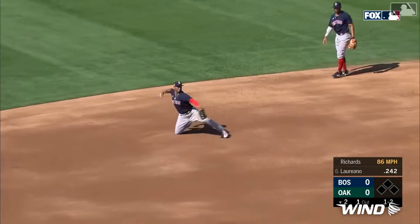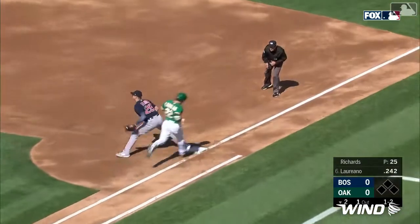Throws it to one, two, and diving at third base. Devers from one knee throws it out. Play at third base. From one knee, made a great throw to get Laureano.